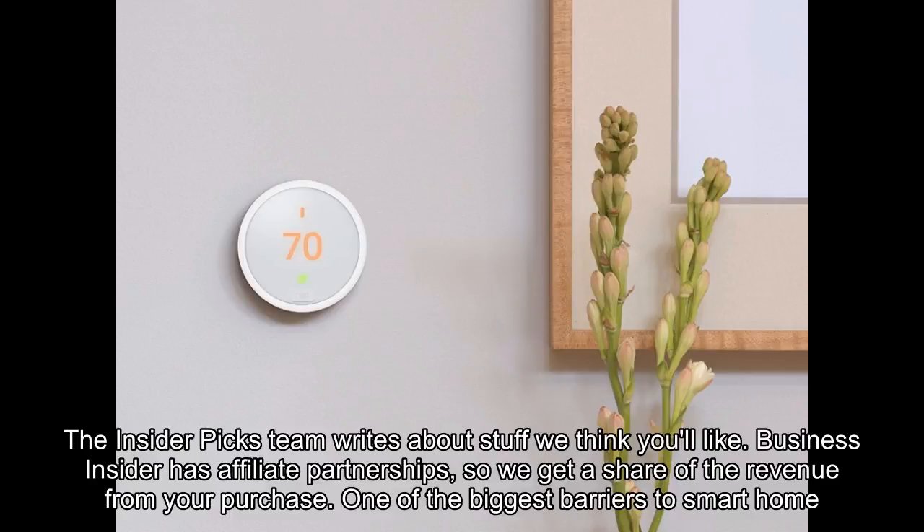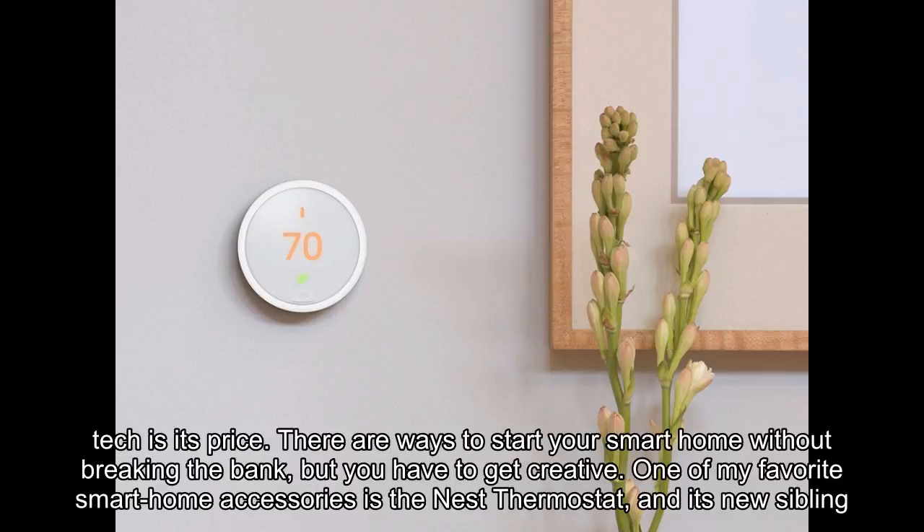The Insider Picks team writes about stuff we think you'll like. Business Insider has affiliate partnerships, so we get a share of the revenue from your purchase. One of the biggest barriers to smart home tech is its price. There are ways to start your smart home without breaking the bank, but you have to get creative.